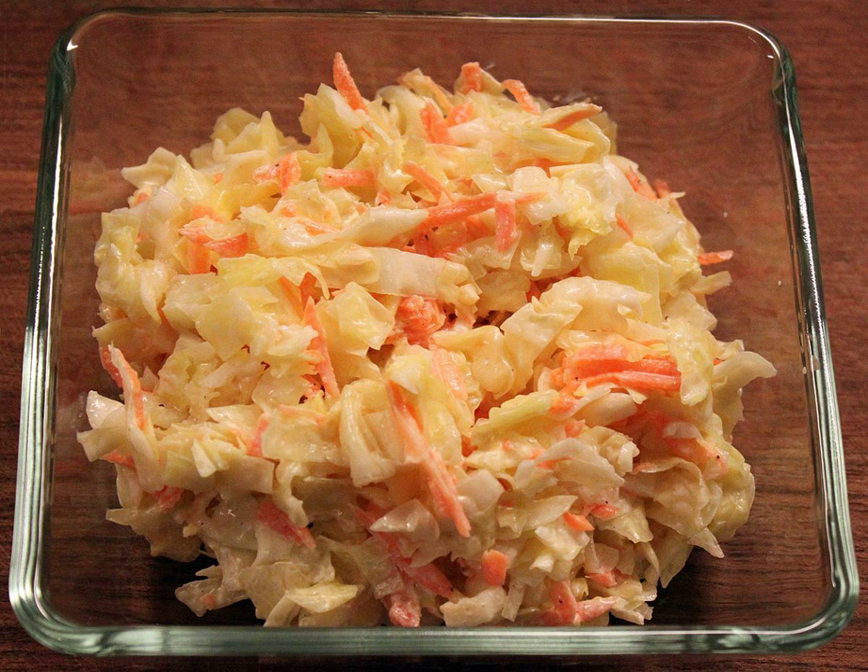In the US, coleslaw often contains buttermilk or mayonnaise substitutes and carrot, although many regional variations exist and recipes incorporating prepared mustard or vinegar are also common. Barbecue slaw, also known as red slaw and commonly found in the Piedmont region of North Carolina, is made using ketchup and vinegar rather than mayonnaise. A variety of seasonings such as celery seed may be added.